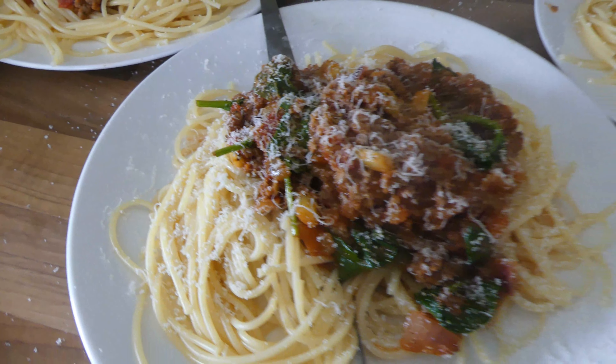So this is everything done. This is the spaghetti bolognaise with the mushroom mince. And I put some spinach in at the end.